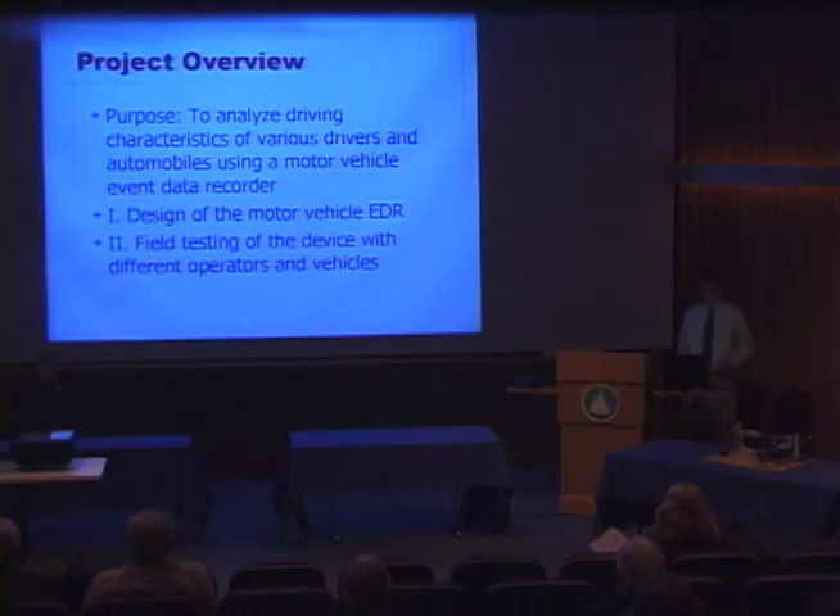The purpose of my project was to analyze driving characteristics of various vehicle operators using a motor vehicle event data recorder, to determine if the machine can tell the difference between various drivers and various automobiles. The first phase was to design the recorder using Vernier motion sensors obtained from Falmouth High School, and the second part was to test it in the field over a driving course with different vehicles and different drivers.